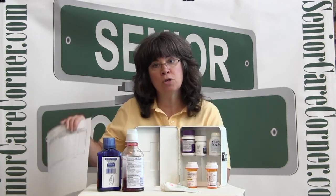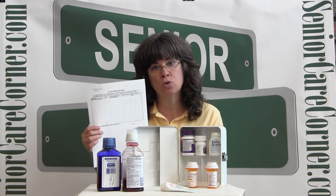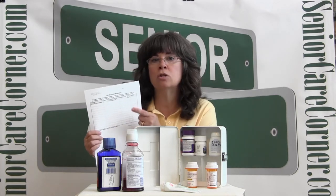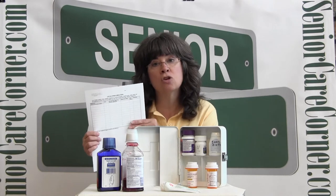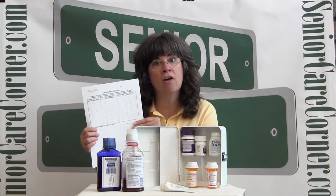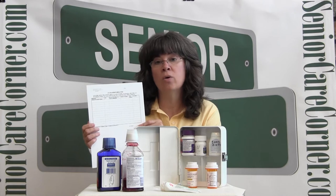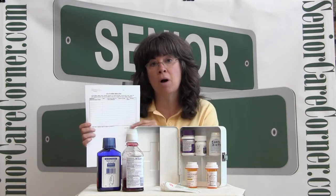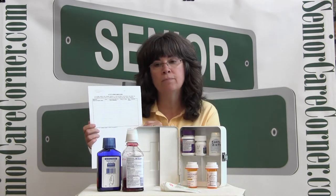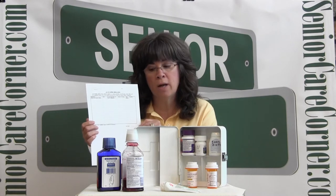Let's move on now to the prescription medications. A good thing to have on hand is a current list of their prescription medications. It will include the name of the drug, the dosage, the time it should be taken, and the doctor who prescribed it. Remember, our seniors have more than one physician, and it can get confusing when they have more than one doctor. This list is a very handy thing to take with us to the doctor's office and let them update it — they can also let them know what other doctors are prescribing. This is also helpful in case of an emergency if you need to go to the hospital, so the hospital will know what medications you're taking.